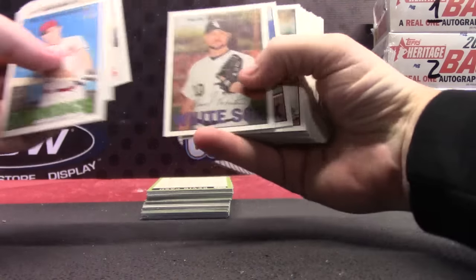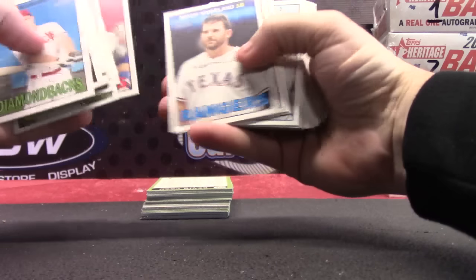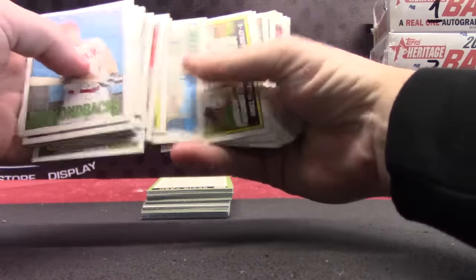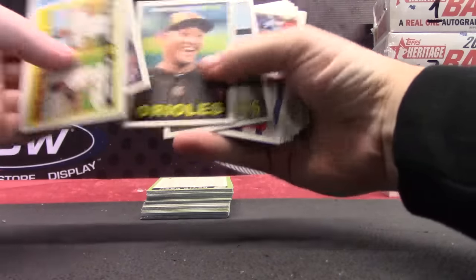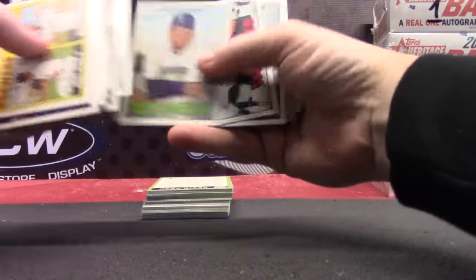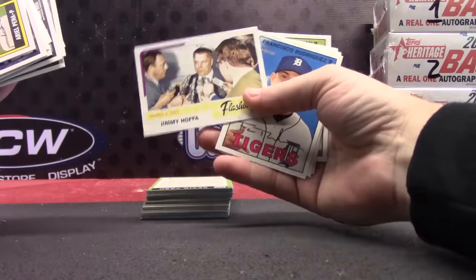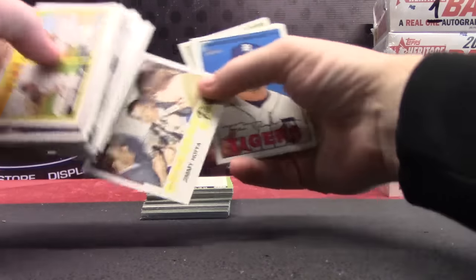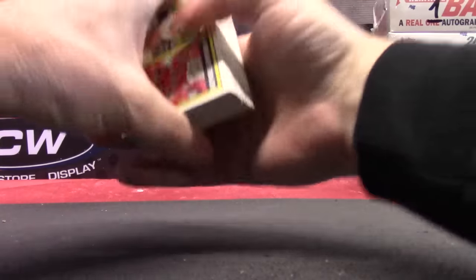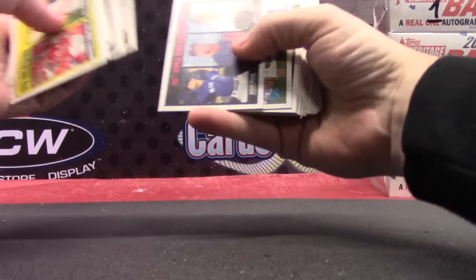I'm sure you get at least a few short prints in here. Josh Donaldson. I do like the feel of the Heritage cards — they feel like when you were a kid, scrolling through cards. Who's that? Jimmy Hoffa. Anybody know where that dude is? Last place I heard he was at Waffle House getting some eggs. He was getting that egg off his face.